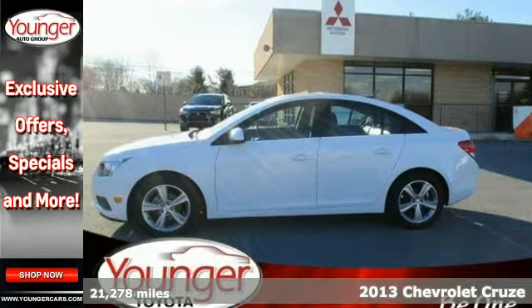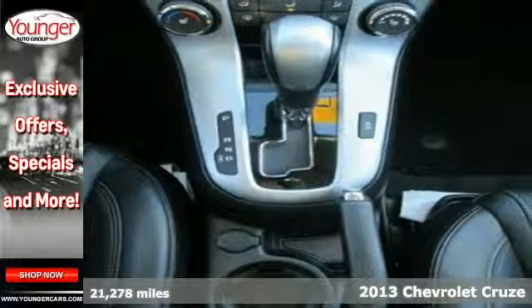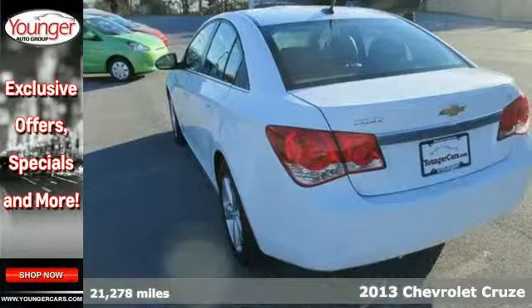Here's a 2013 Chevrolet Cruze. This is everything a compact car should be, combining efficiency, safety, and style all in one humble package.